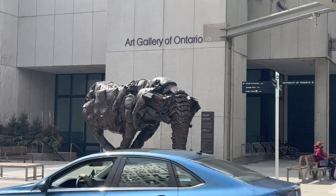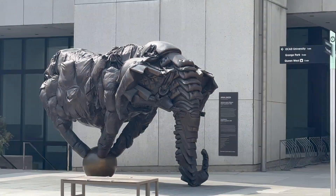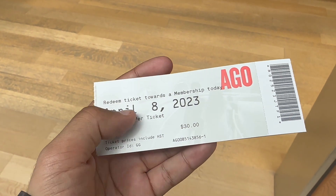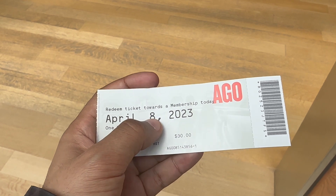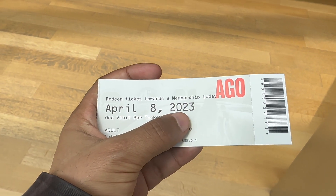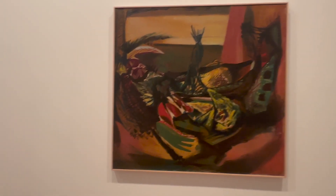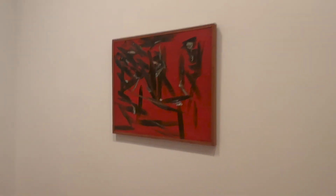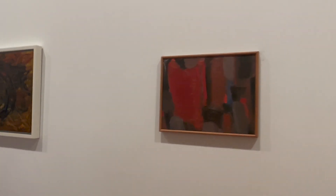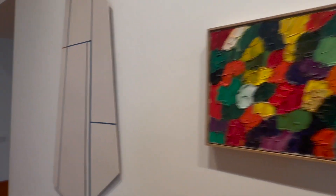I made it to the Art Gallery of Ontario — you can see right away how it looks. I made it inside, I paid $30 for infinity — today is April 8th, 2023. Let's go inside. And this is the first art, the second, third, fourth, fifth, and sixth — from here I'm not gonna count anymore.